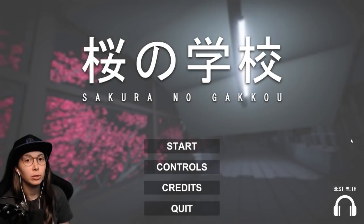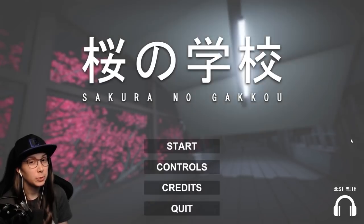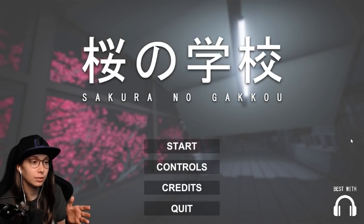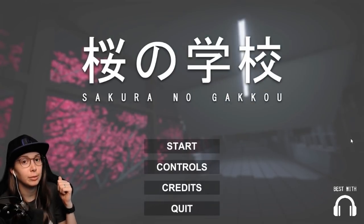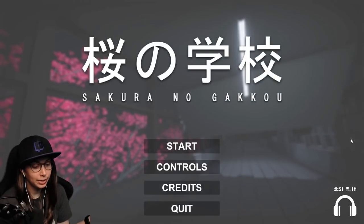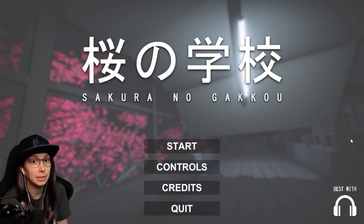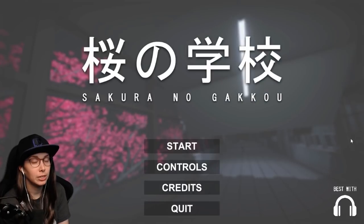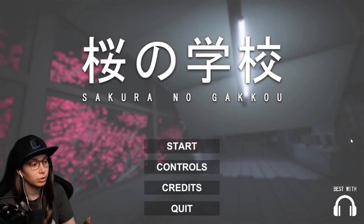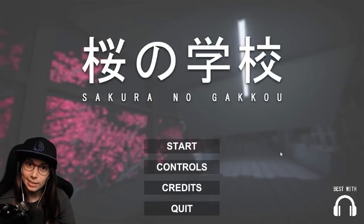Hey everyone, welcome to Sakura no Gakkou, a Japanese-style short horror story. It's supposedly really short, so I'm thinking of playing it and then if it's like only five minutes or so, I'm gonna put another Japanese-themed short story behind it. I had them both separately for a while and just realized I didn't play them because they were so short. Today I realized I should just make a Japanese short story themed episode — probably Sakura no Gakkou first and then switch to the other one. Let's check this one out.